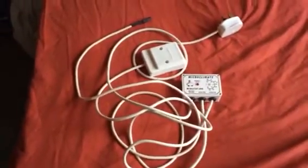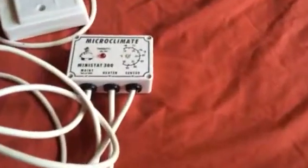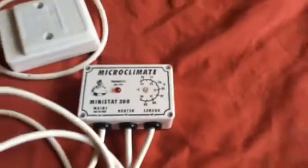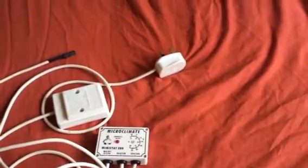Hi everyone, Alan Hicken here. Well, as you can see in the video, I've got this Microclimate Mini Stat 300. I've had it for a while, but I haven't used it because, as you know, I use a radiator for my trance room, which is just there with the beer mat on the door.